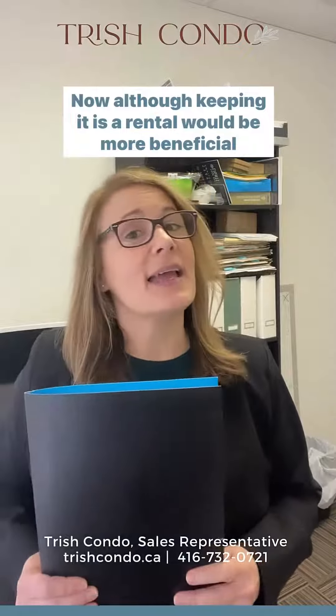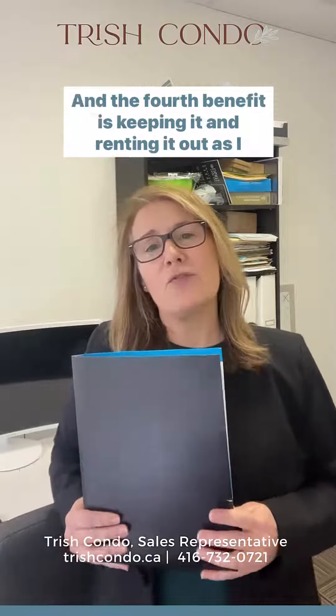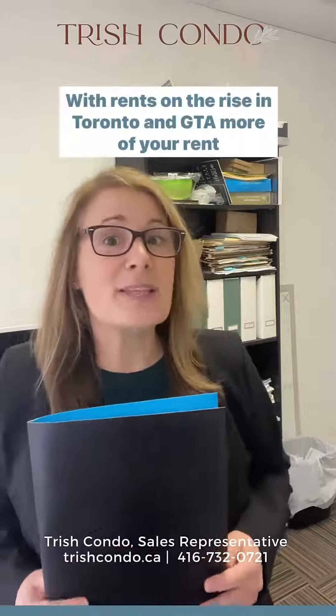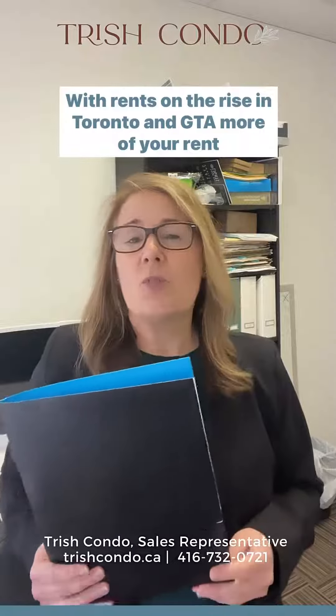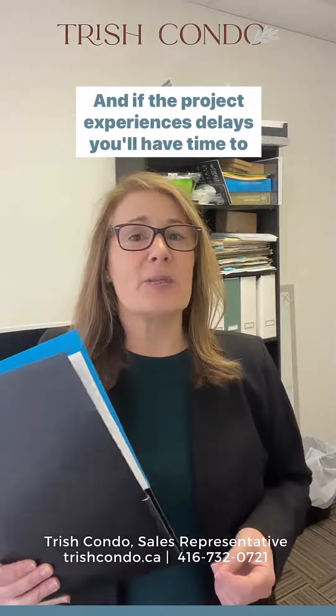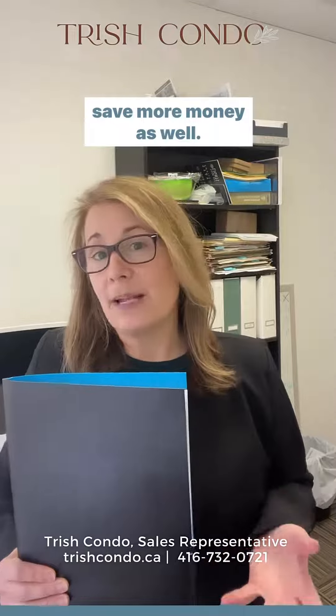Although keeping it as a rental would be more beneficial over the long run, the fourth benefit is keeping it and renting it out. With rents on the rise in Toronto and the GTA, more of your rent collected can go towards your expenses, and if the project experiences delays you'll have time to save more money as well.